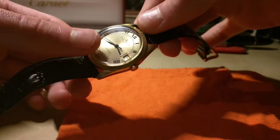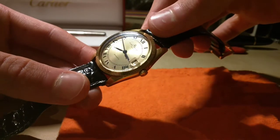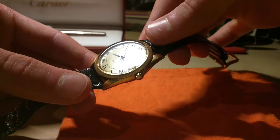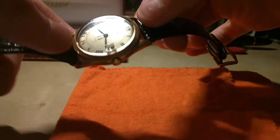It has a plexiglass crystal, because of course watches of that time — sapphire crystals didn't exist. They couldn't manufacture them. So instead they produced these plastic crystals which could be changed, but it gives it quite a nice patina.